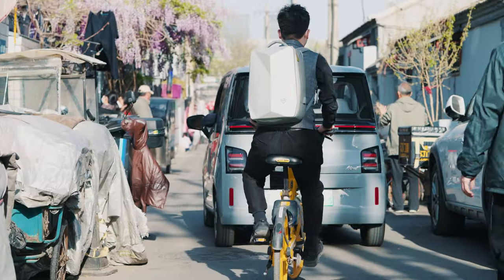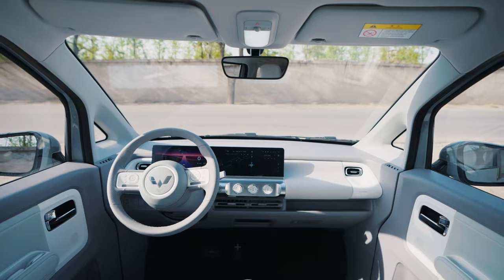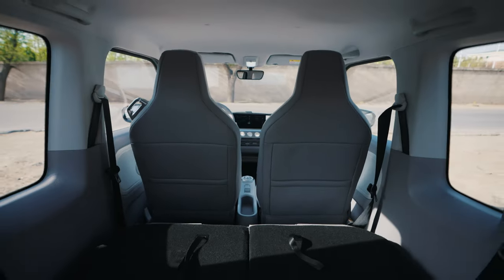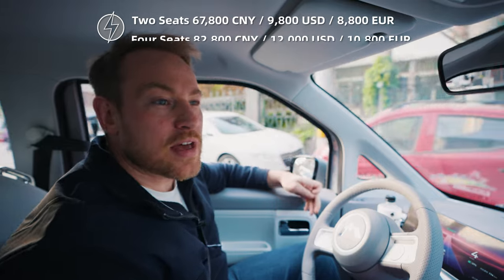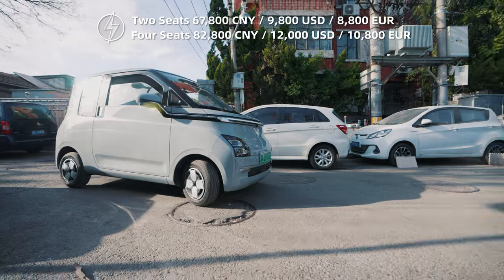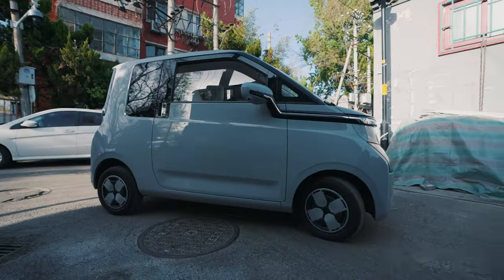Driving the Air EV in the city is really a pleasant experience. This model is the four-seat, two-door version, so there is a working back seat and it does just fine. This will set you back about 83,000 RMB, or 12,000 US dollars — not a bad price for a small car, although I do think the price is a little bit high.